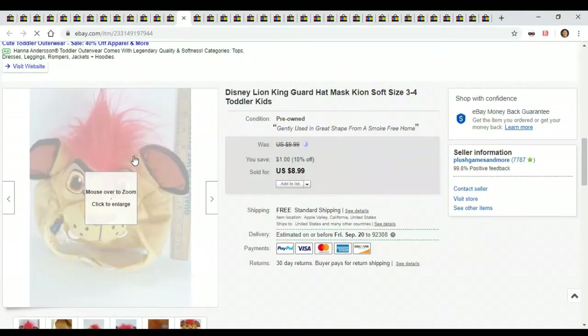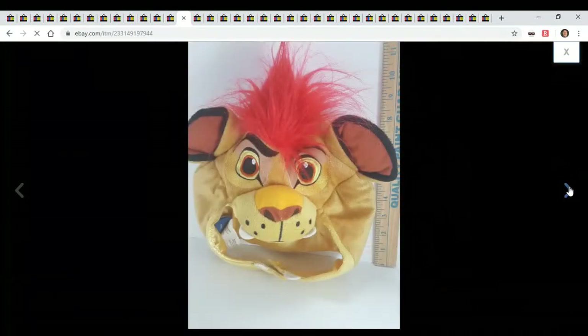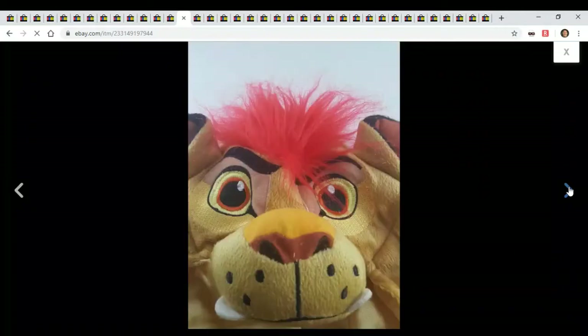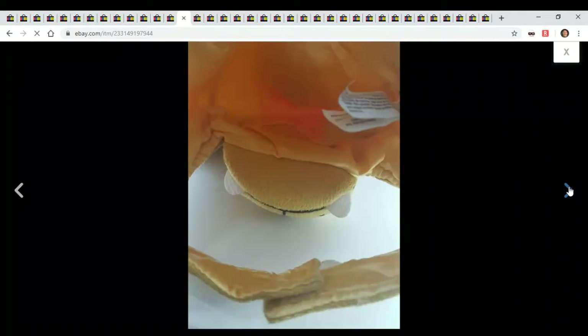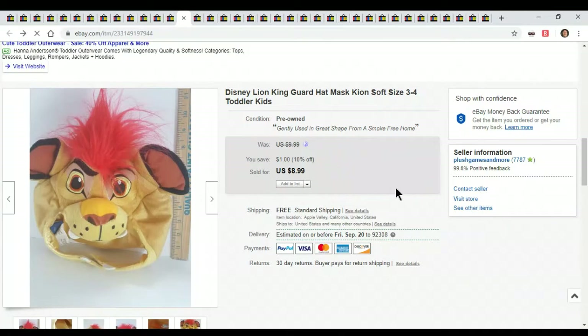Here's a little Lion King mask. Great time to put up all your masks, especially Lion King since the movie just came out. A little toddler mask — it doesn't sell for much, $8.99 free shipping, so I make a few dollars. But it weighs nothing. I got it from the Goodwill bins for basically a quarter, maybe less.